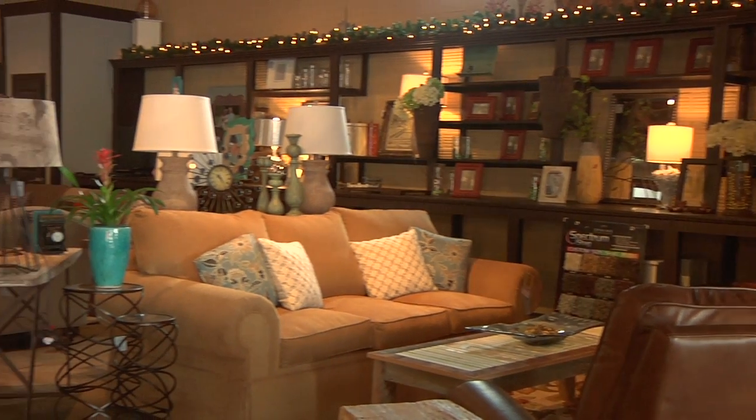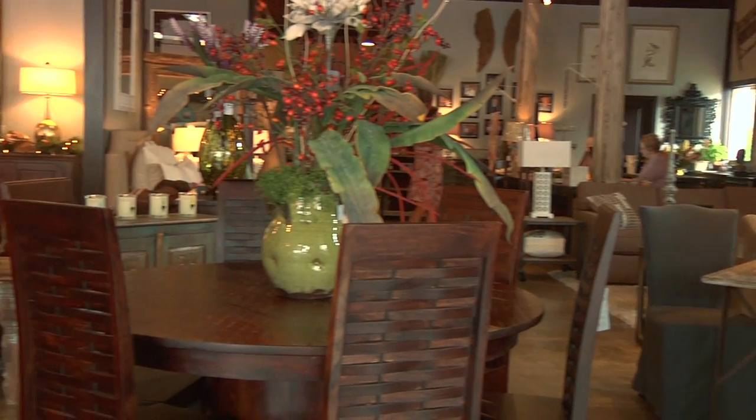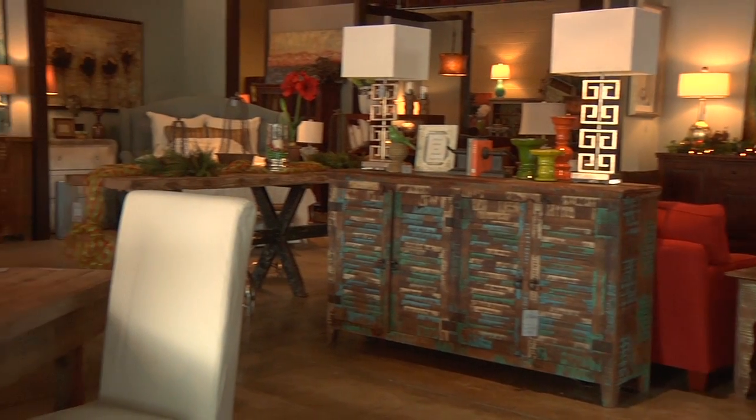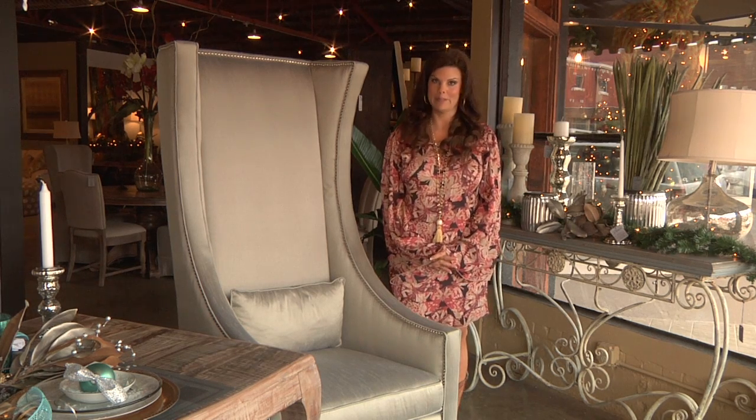We're at J. Allen's Furniture and Accessory Store in Brookhaven, Mississippi. For those of you who really thought you needed to go to Atlanta or Dallas to find some really unique furnishings, well, let me just tell you, your mind is about to change.